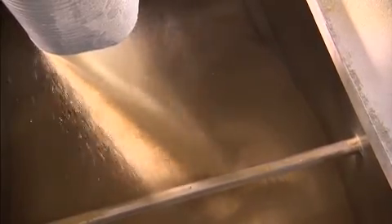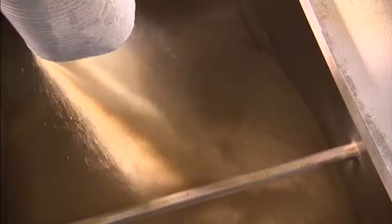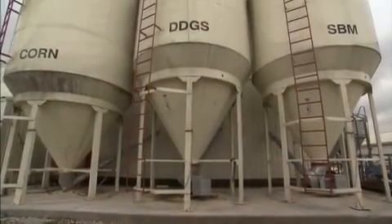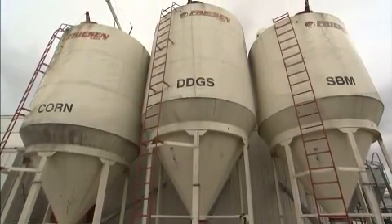All of our pigs are fed a combination of corn, soybean meal, DDGs, animal fat, and vitamins and minerals. DDGs are a byproduct of ethanol production — they dry them down, and we utilize them in our pig feed in a variety of different ways.